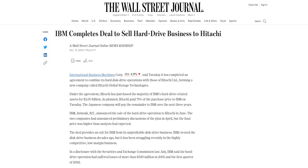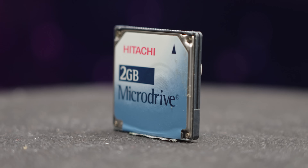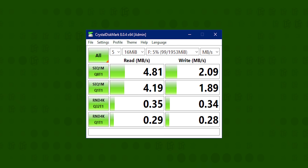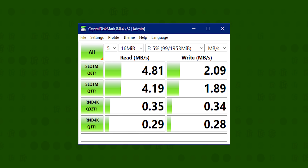Around that time, IBM's storage technology division was acquired by Hitachi. The new Hitachi division took over development of the micro drive, announcing two and four-gigabyte models to be released in 2004, and a six-gigabyte in 2005, with prices as low as four cents a megabyte. We tested one of these two-gigabyte models, and it managed only four to five megabytes per second reads and just two megabytes per second writes, with random reads and writes all around 0.3 megabytes per second.